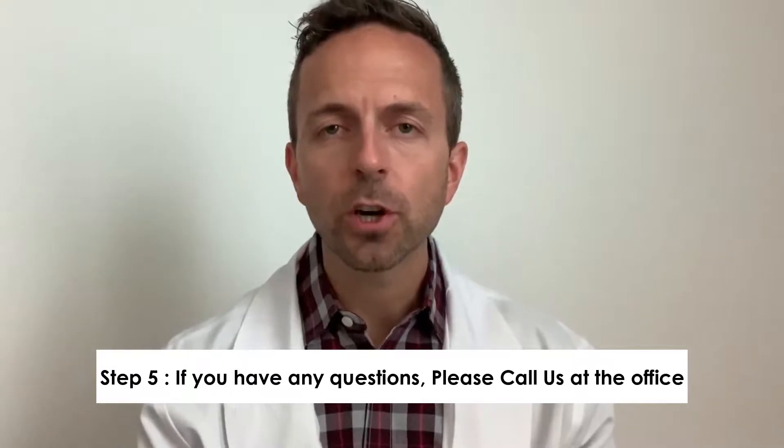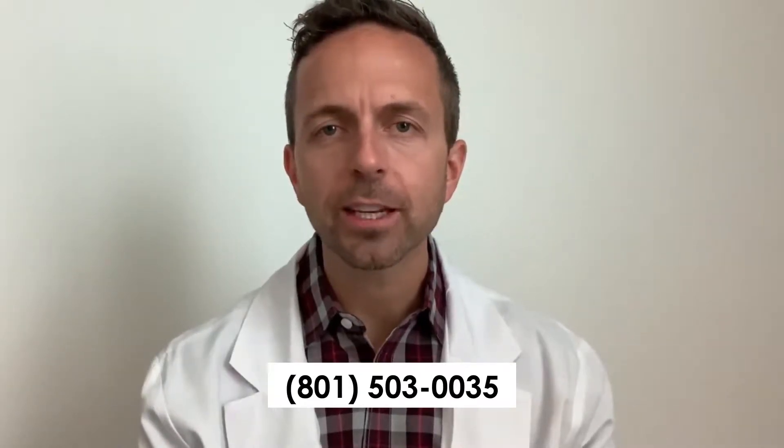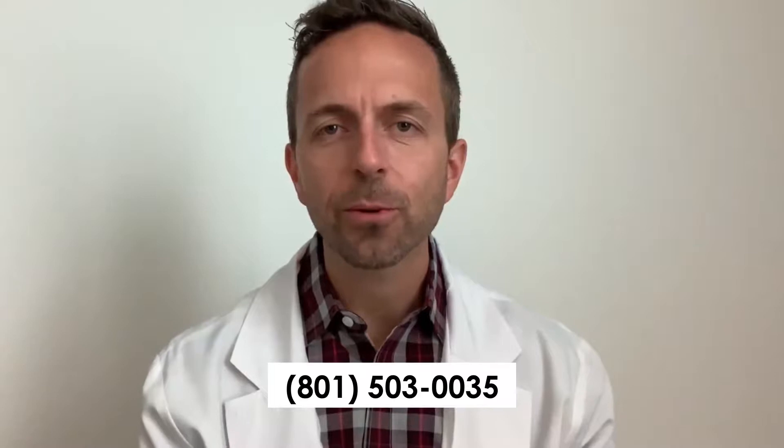The fifth thing: if you have any questions, please call us — our office number is 801-503-0035 — or you can send us an email at questions@pinecrestdds.com. We're looking forward to helping you out.